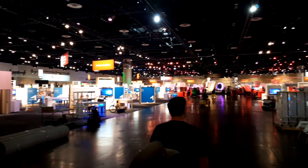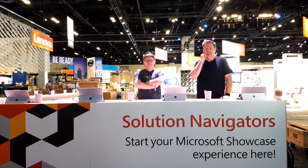We're finally inside of the Expo Hall. We are standing in front of what is the Solution Navigator section. Solution Navigator.